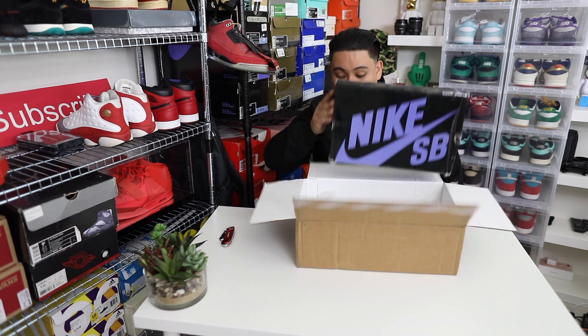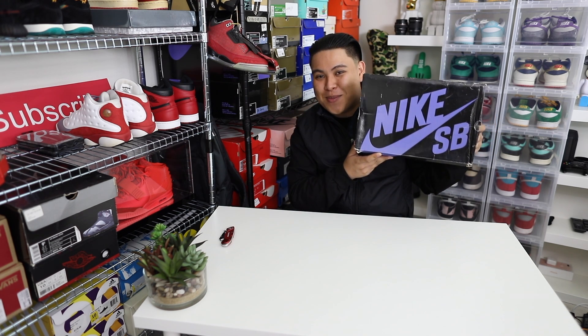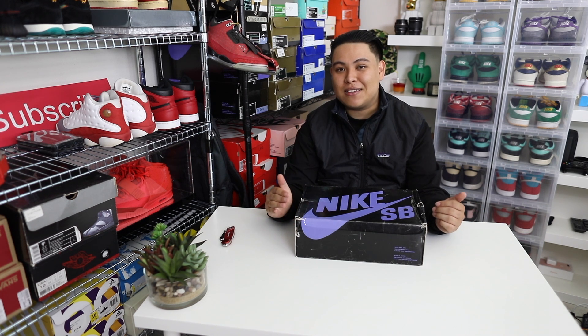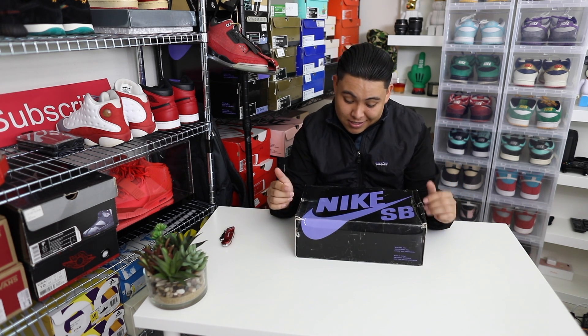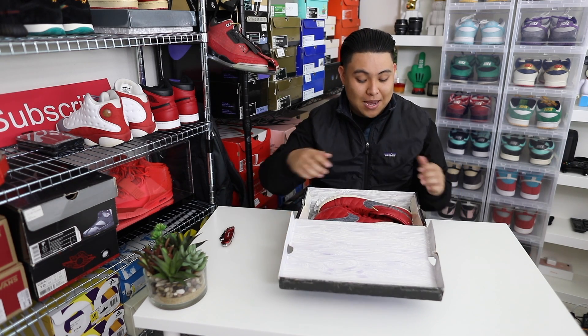Any guesses? So we got a Nike SB pickup right here. This is insane. I'm gonna pull out the shoes and just give you guys a little background on them, because these actually have a meaning to me personally. So let's pull these babies out.